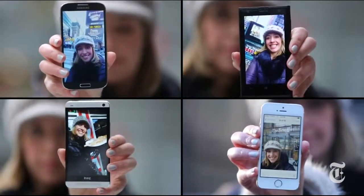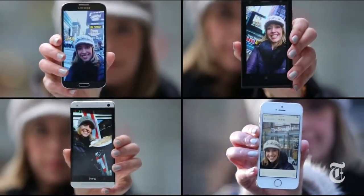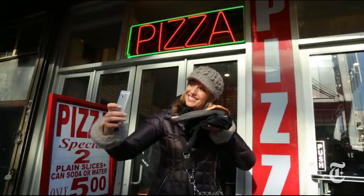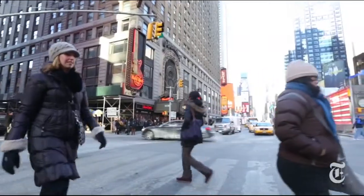I'm Molly Wood from the New York Times, and I have with me arguably the four best camera phones in the US market. But not one of them has a front-facing camera better than 2.1 megapixels. So I decided to take all four out and test them to see which could produce the best selfie. And what better location than New York City's Times Square?